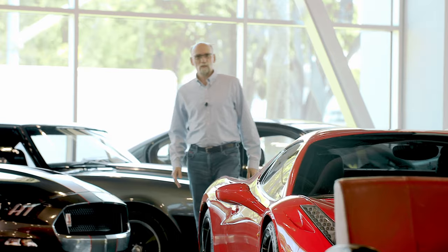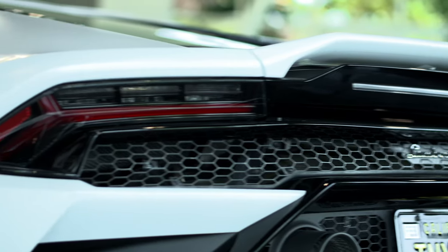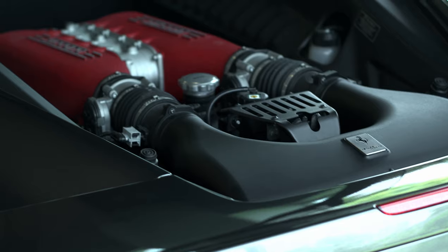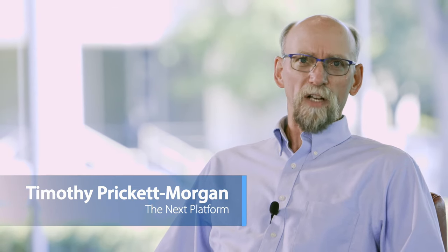I'm Timothy Friggett-Morgan of The Next Platform, here at Club Sportifa in Silicon Valley surrounded by high-performance driving machines. As I'm fond of telling my wife and children, there's a law against speeding but there is not a law against acceleration — and that's especially true when I'm driving my Dodge Challenger with its 375 horsepower engine, but it's nothing compared to this Ferrari Spyder. I thought Club Sportifa was a perfect venue to talk about accelerated computing in the data center and at the edge — in particular, Intel's fourth-generation Xeon scalable processors and Supermicro's myriad server designs that can be combined to create lean, mean computing machines.